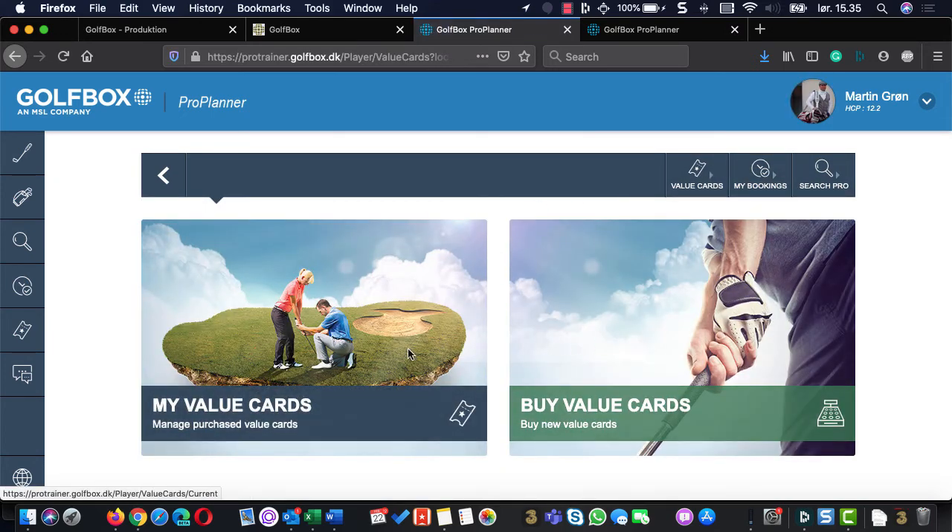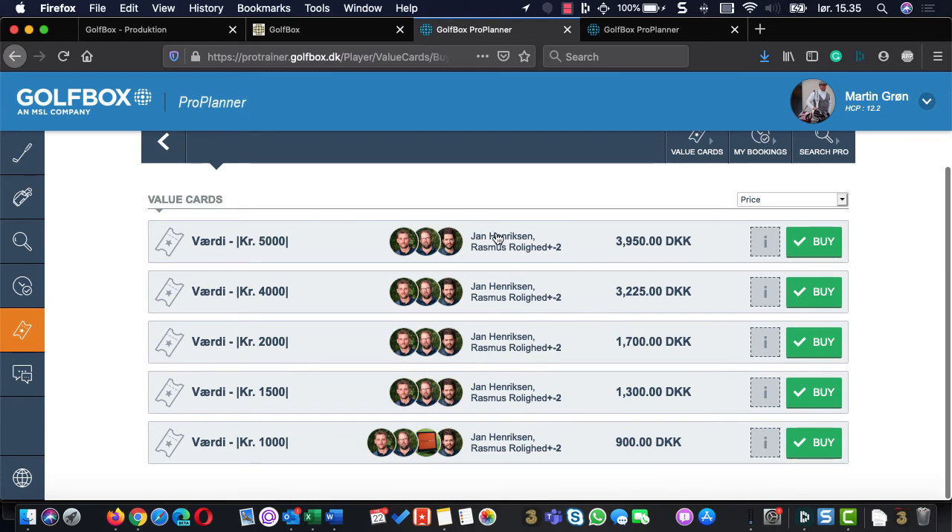My pros have different value cards they offer. For example, a value of 5,000 kroner where you only pay 3,954. So you feel like you get a lot extra by buying value cards instead of single lessons. You can see which pros the value cards work for, and some even work for booking the TrackMan.